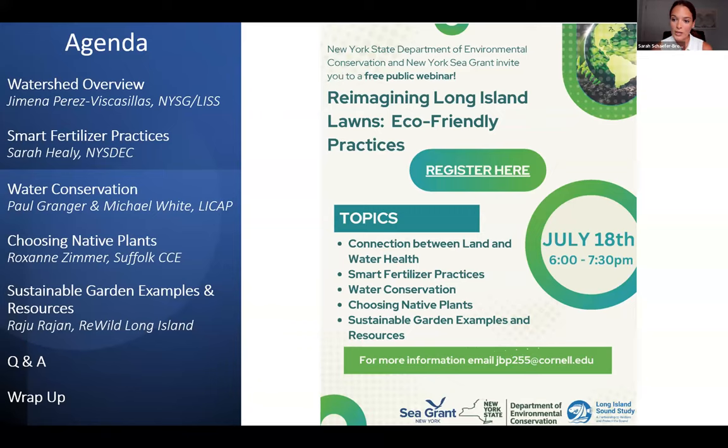We want to thank everyone who helped organize this webinar: the panelists, New York State DEC, New York Sea Grant, Long Island Sound Study, and the Long Island Regional Planning Council.